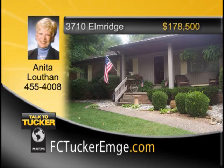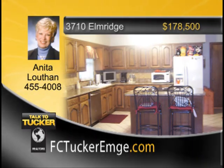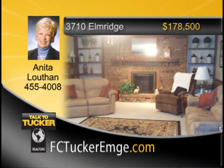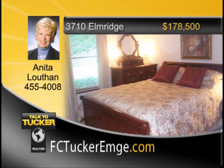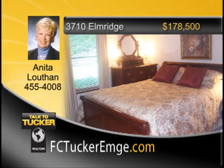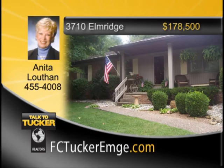This charming three-bedroom, two-and-a-half-bath ranch is nestled among the trees in a quiet east side neighborhood. The home offers a living room, an adjacent office with parquet flooring, and a country-sized kitchen with a center island, smooth-top stove, and lots of Fehrenbacher cabinets. The spacious family room has a brick wood-burning fireplace and built-in bookshelves. The master bedroom can accommodate king-size furniture and has a private bathroom. Out back: a wonderful patio, storage sheds, and great outdoor space. Talk to Anita Louthen at 455-4008.